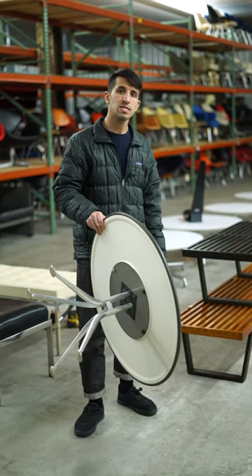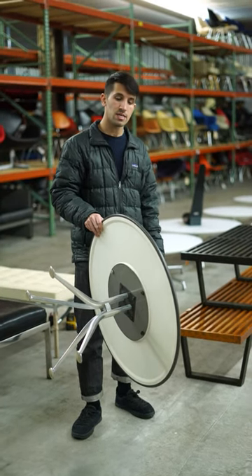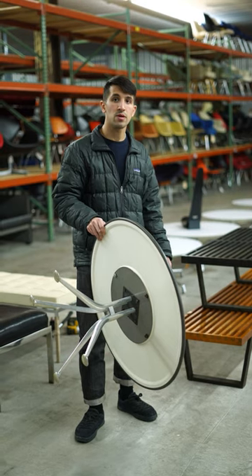This table is from approximately 1967 and is one of the rarest table designs I've ever seen by Girard or the Eames.